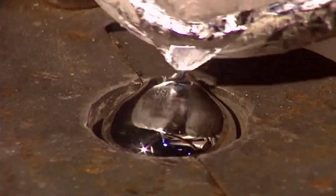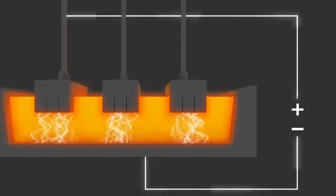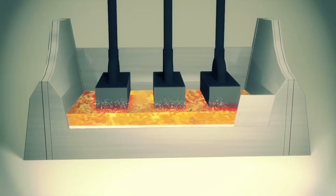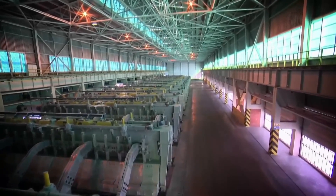In the cells, a carbon anode and a carbon cathode are immersed, and the dissolved alumina is introduced into the electrolyte. A continuous electric current is applied through the cell.